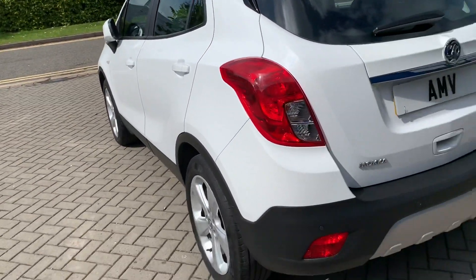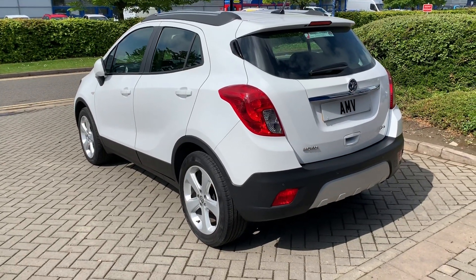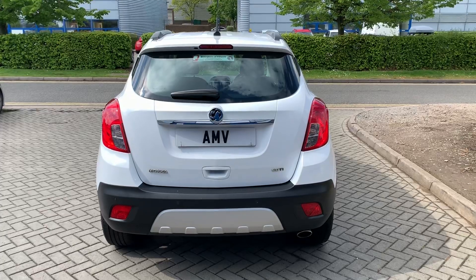Looking down the side, it's completely free from scratches and marks — it's in great condition. They're a little bit higher off the ground, so easy to get in and out of.